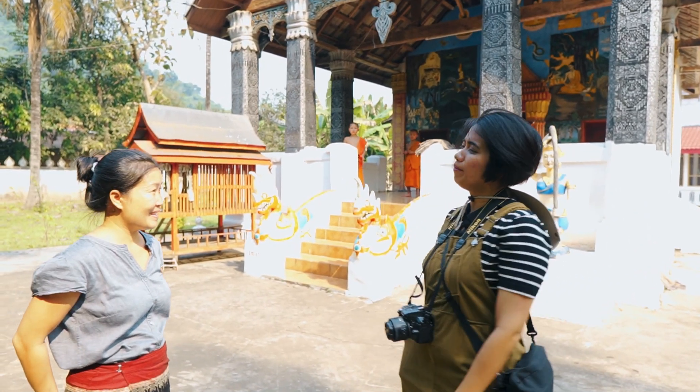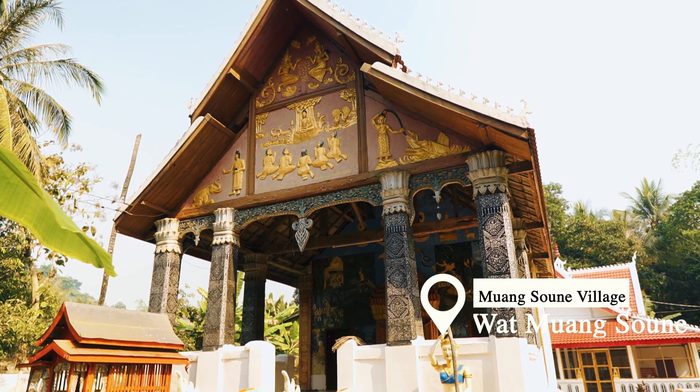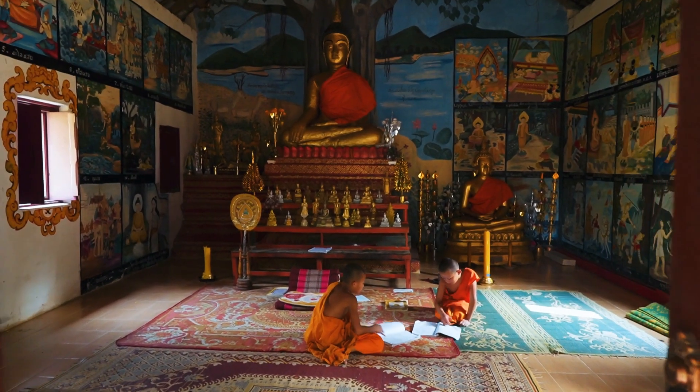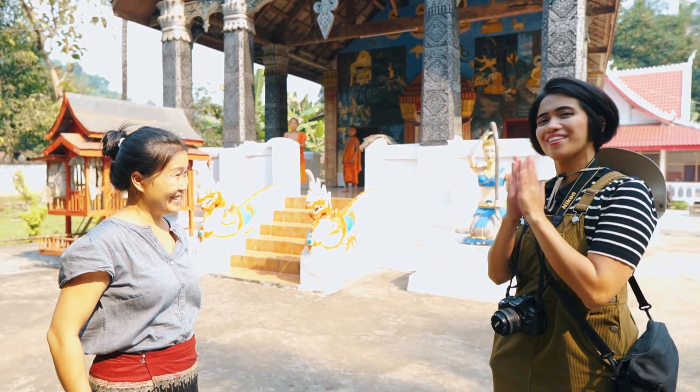What is this temple's name? The name comes from the village. Because the village's name is Ban Muang Sun, the temple is Wat Muang Sun. And tomorrow we'll do the morning alms too, in here. Excited?